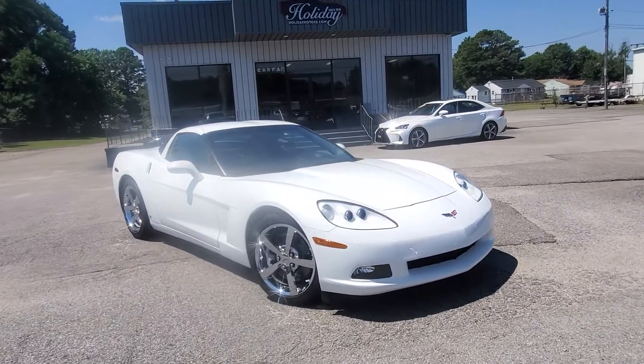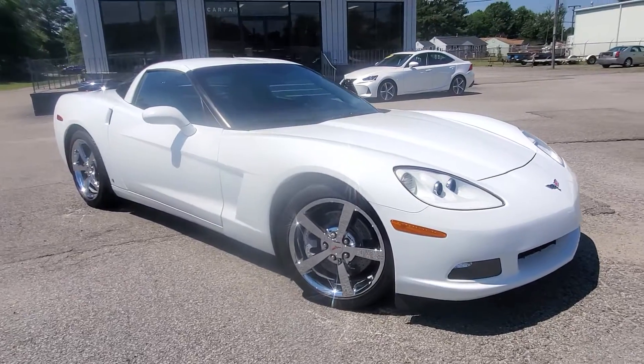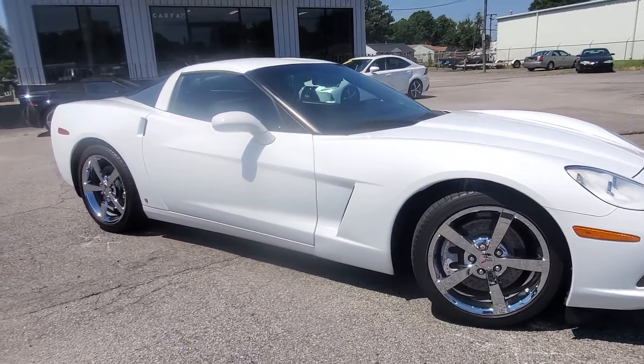Hey, what's happening? It's Chad Henry here for you at Holiday Motors in Portsmouth, Virginia. We're right now showing you this beautiful 2009 Corvette Coupe that we just got.